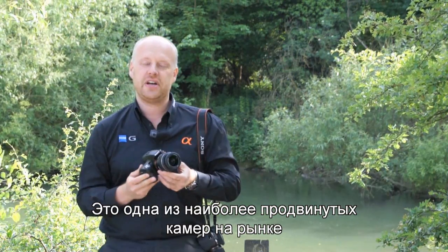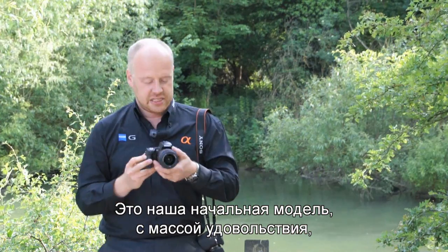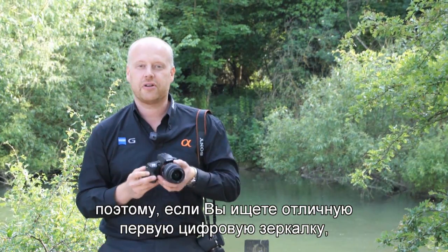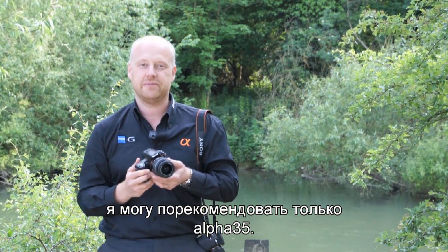This is one of the most advanced cameras on the market, yet it's exceptionally easy to use. It is our entry model — it's loads of fun. So if you're looking for a great first DSLR, I can recommend nothing better than the Alpha 35.